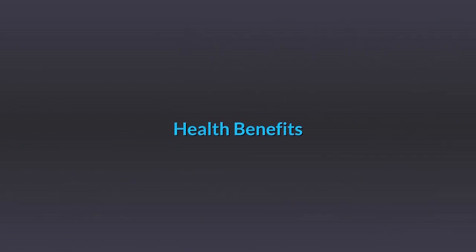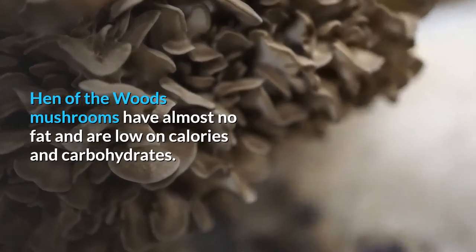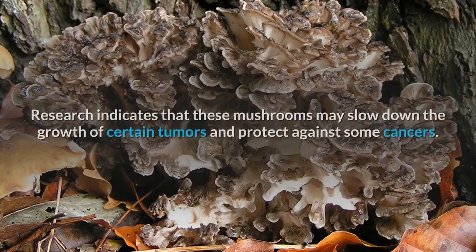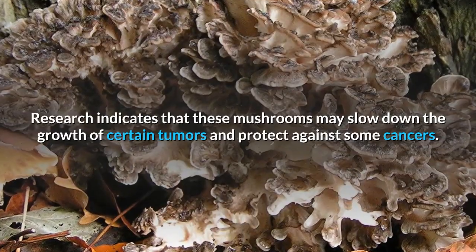Hen-of-the-woods mushrooms have almost no fat and are low in calories and carbohydrates. They also have a healthy amount of fiber, protein, vitamins, and minerals. Research indicates that these mushrooms may slow down the growth of certain tumors and protect against some cancers.